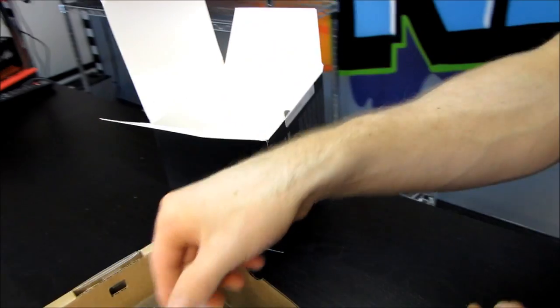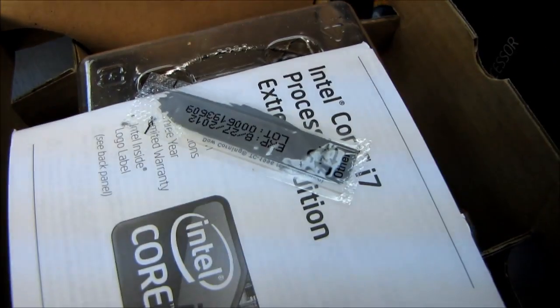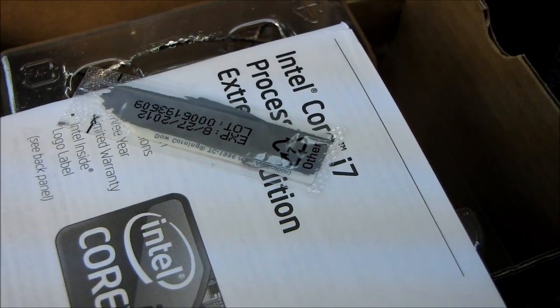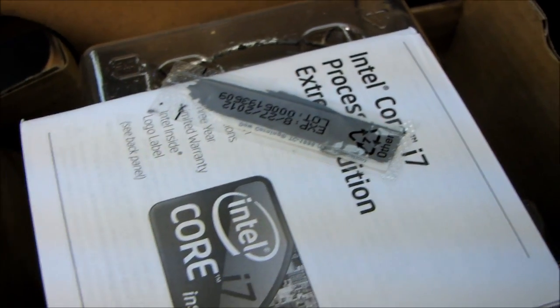It includes some thermal paste which we'll get to later. The clock speed of this processor at stock is 3.46 gigahertz. It supports every technology Intel can possibly throw at a CPU: 12 megs of cache, hyper-threading, so you've got 12-thread performance. You've also got support for turbo boost and virtualization.